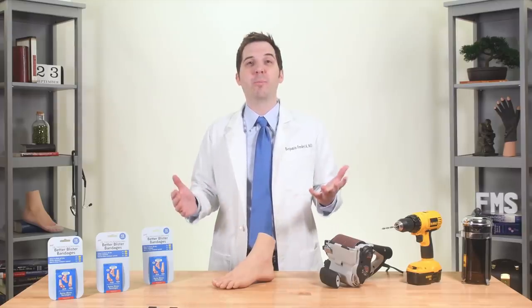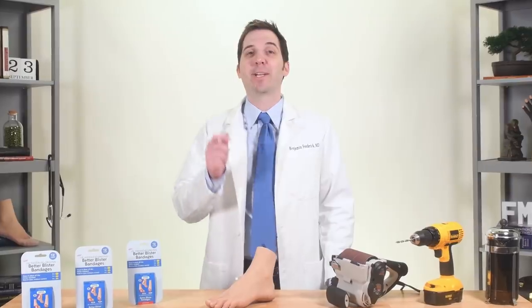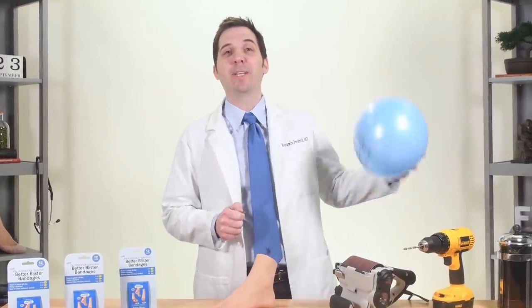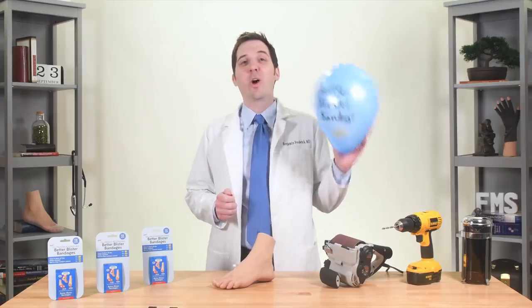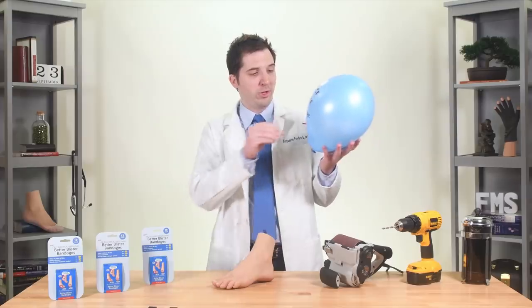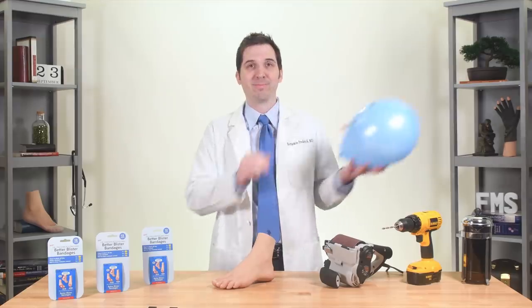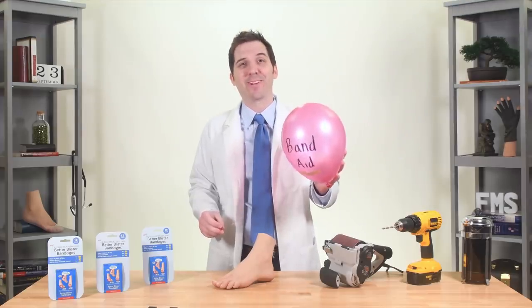So why are Better Blister Bandages better? Unbelievable test number one: the thumbtack test. The Better Blister Bandage seals completely around the affected area to keep bacteria and debris out, stopping nasty infections. It seals so incredibly well that I can stick a thumbtack straight through this balloon without popping it. Or two. Or three. I could do this all day long. Try that with the other guy.